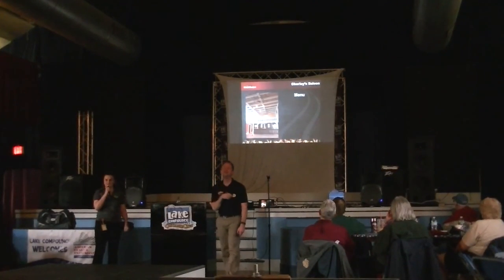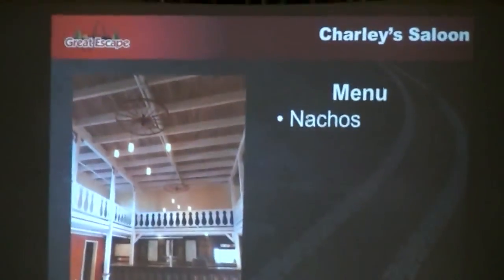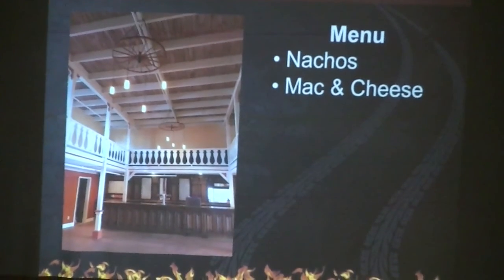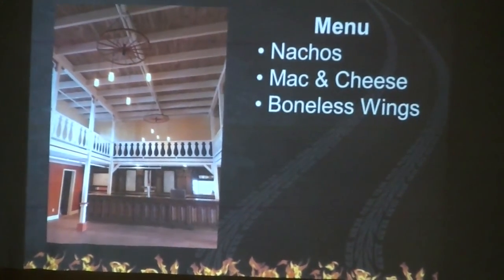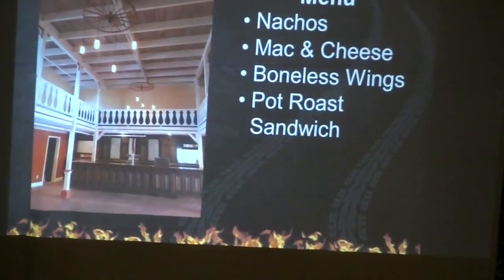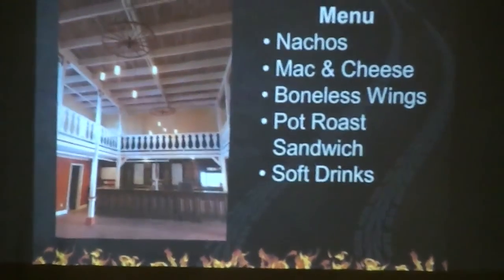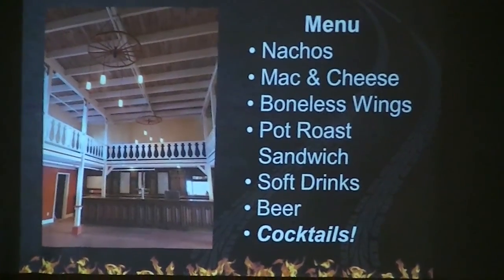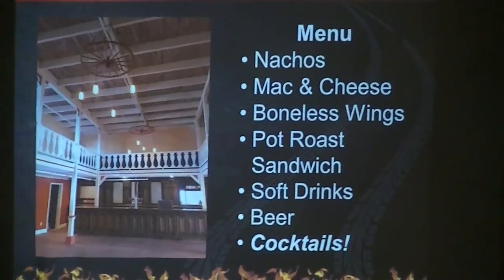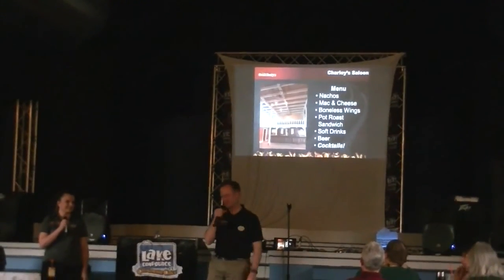The menu is going to be kind of a bar food-focused menu: nachos, mac and cheese, boneless wings, pot roast sandwiches, soft drinks, beer, and perhaps for the first time ever, cocktails. So if you are ready for a specialty drink, you'll be able to pick up the drink of your choice there in Charlie's Saloon.